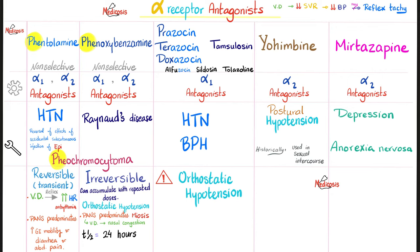Phentolamine is a reversible, non-selective alpha 1 and alpha 2 blocker. Blocking alpha 1 causes vasodilation and blood pressure drop, which can trigger reflex tachycardia and arrhythmia. Blocking the sympathetic allows parasympathetic predominance, increasing GI motility, causing diarrhea and abdominal pain.